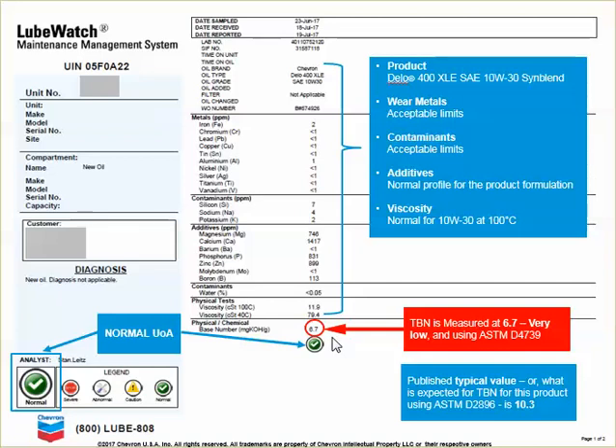Well, one possible explanation is that there are two test methods for TBN. We'll start with the one in blue: ASTM D2896 uses perchloric acid. It's a very strong acid, not very safe to handle, and is usually used by the manufacturers — in this case, Chevron. It measures 100% of the base reserve available in the engine oil and results in a higher number.